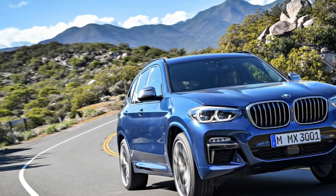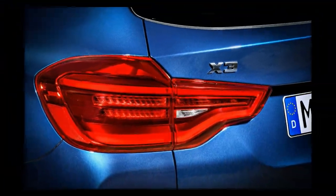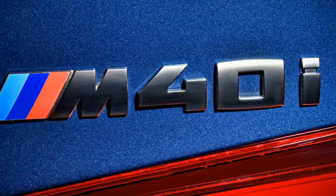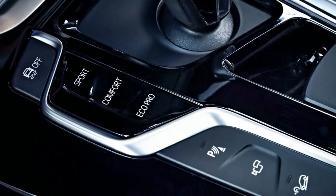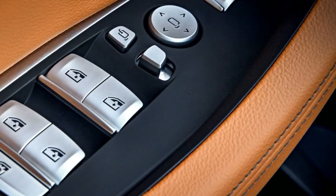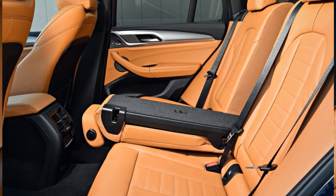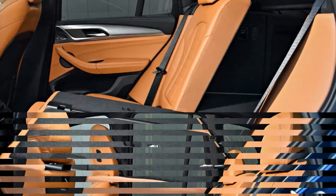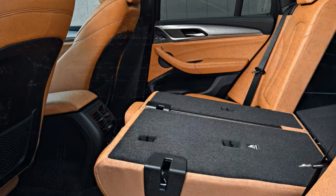Up front, the new crossover is marked by large intakes mounted low in the fascia, headlights pushed to the edges of the front fenders, and BMW's trademark kidney grille, which now incorporates shutters that help reduce aerodynamic drag. Out back, big taillights hug the new X3's shapelier fenders and emphasize the model's width. Eight inches of ground clearance and an almost Jeep Grand Cherokee-matching fording depth of 19.6 inches mean BMW hasn't completely abandoned the X3's ability to perform off-road.